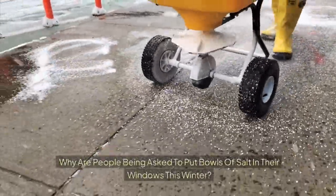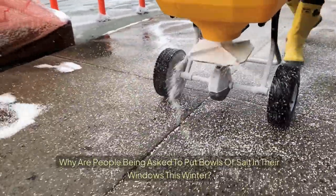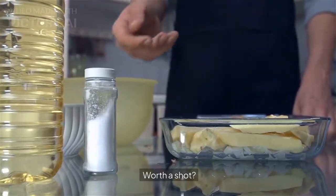Why are people being asked to put bowls of salt in their windows this winter? Worth a shot? You can try it, but there are probably better methods.